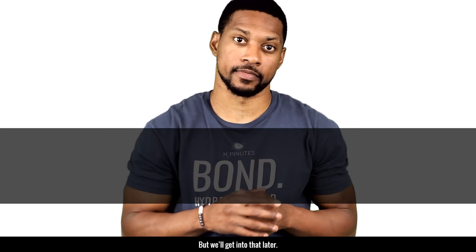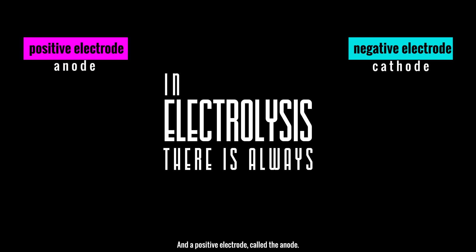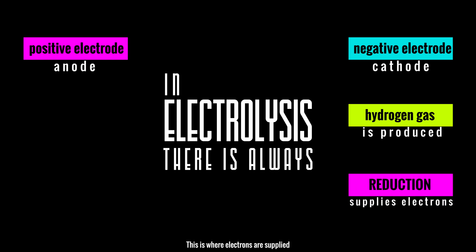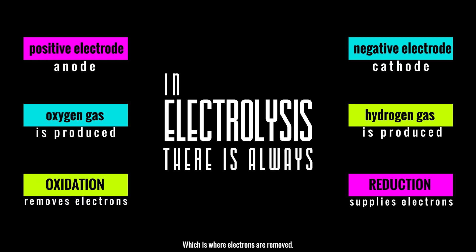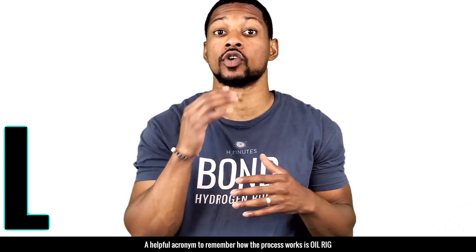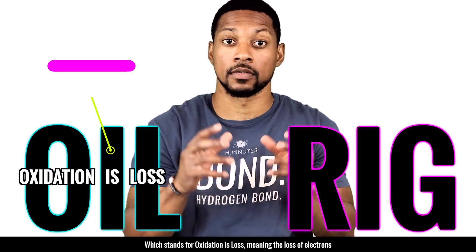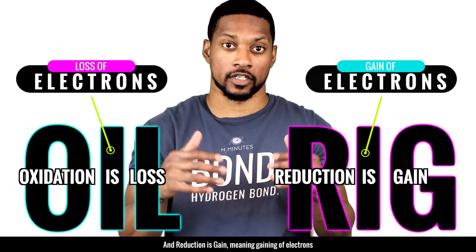In electrolysis, there is always a negative electrode called the cathode and a positive electrode called the anode. Hydrogen gas is produced at the cathode through a process called reduction — this is where electrons are supplied. Oxygen gas is produced at the anode through oxidation, which is where electrons are removed. Hydrogen gas and oxygen gas are produced at the same time. A helpful acronym to remember is OIL RIG: oxidation is loss (loss of electrons) and reduction is gain (gaining of electrons).